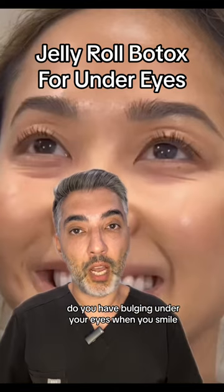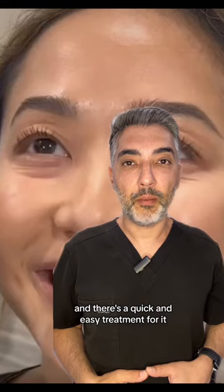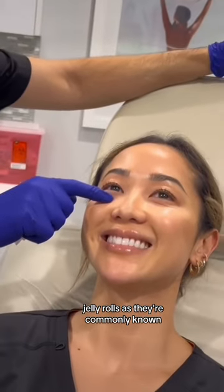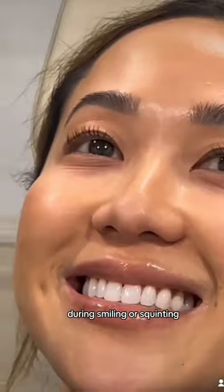Do you have bulging under your eyes when you smile? We call these jelly rolls, and there's a quick and easy treatment for it. Jelly rolls, as they're commonly known, occur from the bulging of the lower eyelid muscles in some people during smiling or squinting.